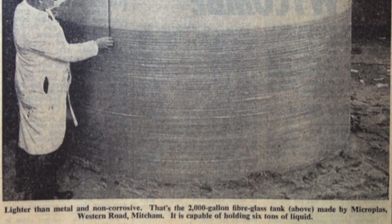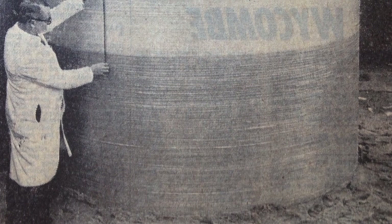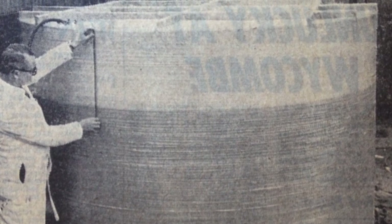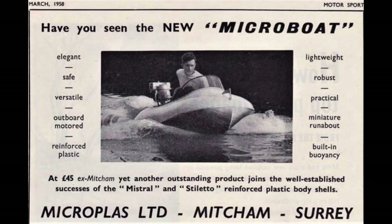Latest creation in fiberglass by Microplass Ltd, Western Road, are two 2,000-gallon storage tanks for Vinyl Products Ltd, Carshalton. They are 9 feet in diameter and 5 feet across and will hold 6 tons of liquid. For extra strength the tanks are bound with special continuous filament fiberglass. Microplass also make plastic boat shells and are at present negotiating for a big order from Sweden.